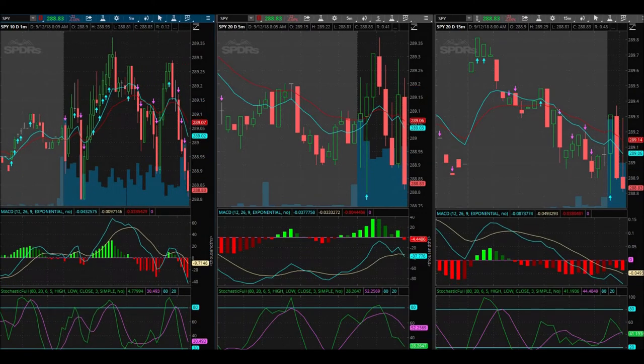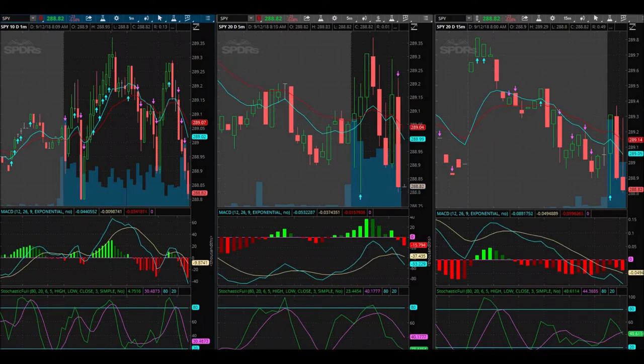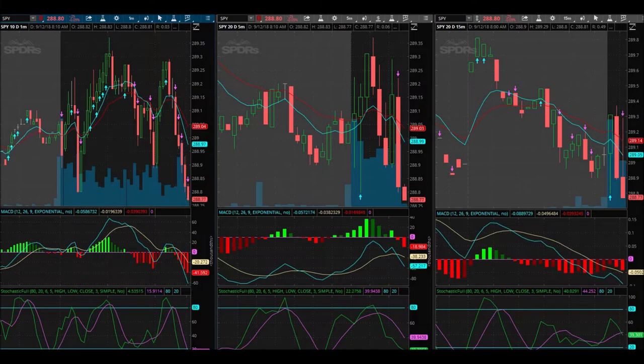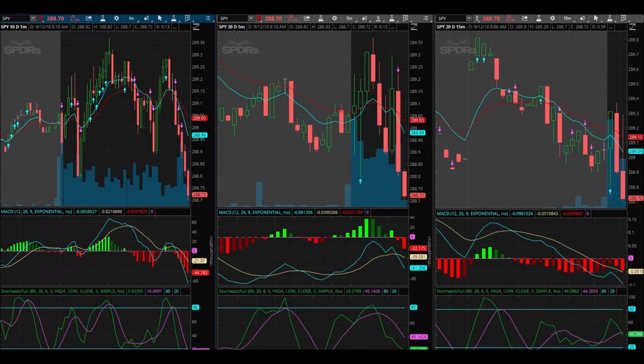I really like puts right here — I really really do. There's my signal. Trade verify.